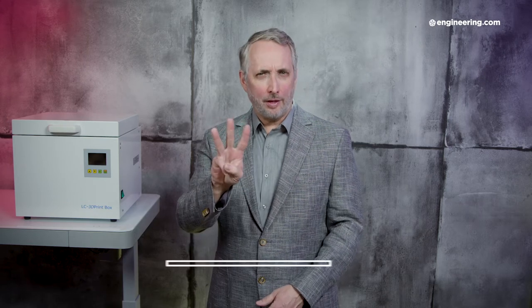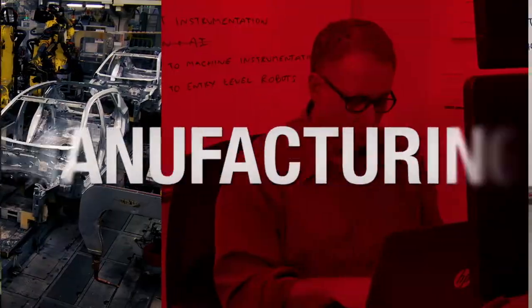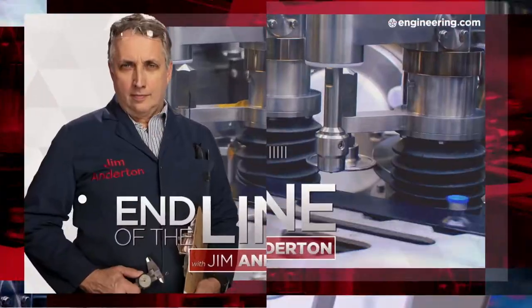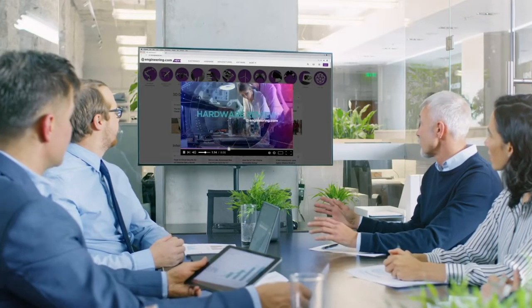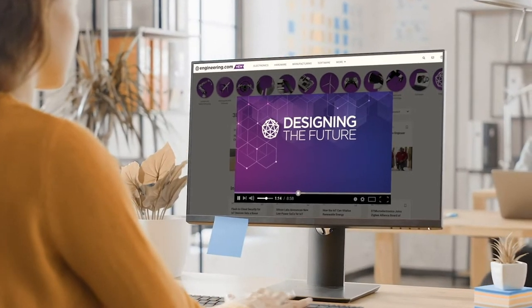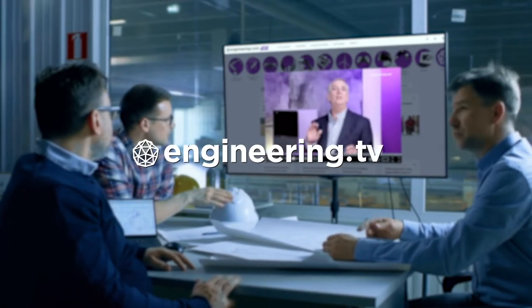On today's episode, three things to think about in production equipment sensors. Today's episode of End of the Line is brought to you by Engineering.com, a globally trusted source for engineering content. Check out this and many other exclusive videos for the engineering professional found only on engineering.tv today.